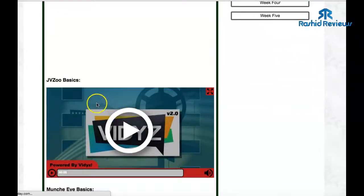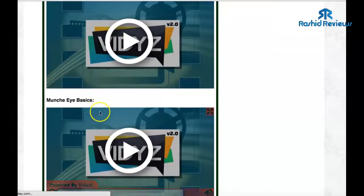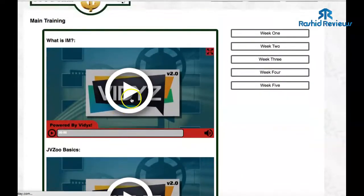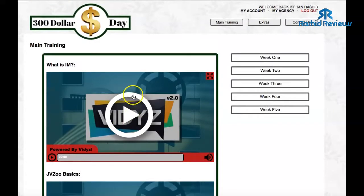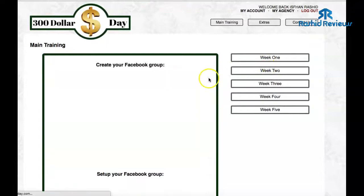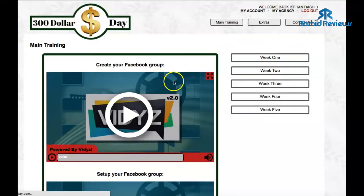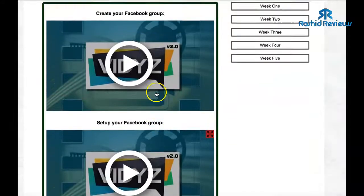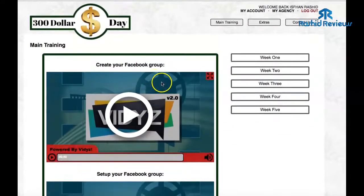If I click on Week One, it's an introduction to what internet marketing is and how to use JVZoo — how to get the best products to promote, how to use Muncheye, where to find the products, and everything you need to know to become an affiliate marketer using the JVZoo network. Then you've got Week Two as well. This is the traffic section — this is how to create a Facebook group and set up your Facebook. That will be the main traffic section.